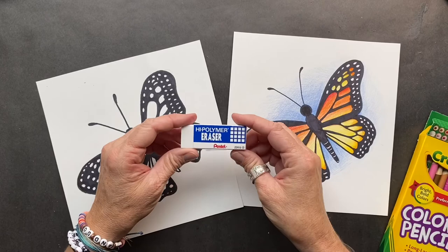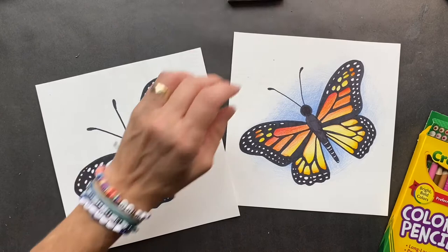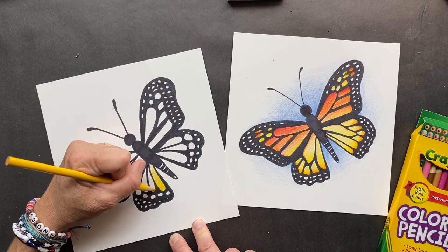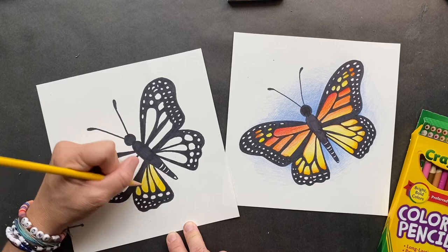Now you guys want to get out your eraser and erase any of those pencil marks you don't want to see. So how I got these colors — even the background — I just have four colors. We're gonna start with our golden yellow and you want to not color any of the outside; those are all white little dots. But color these in, press down hard, and as you come in you can go a little bit lighter. Do the same thing over here — press down hard. If you guys have not subscribed to my channel, subscribe so you know when my next video comes out.